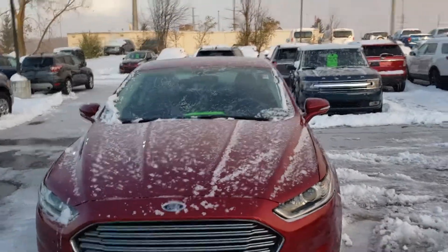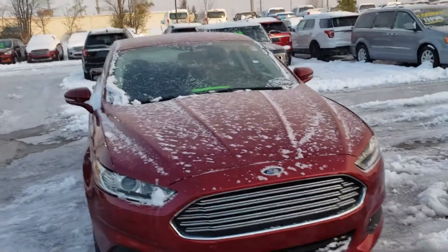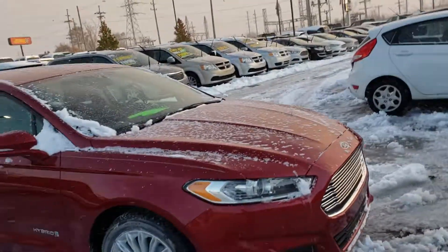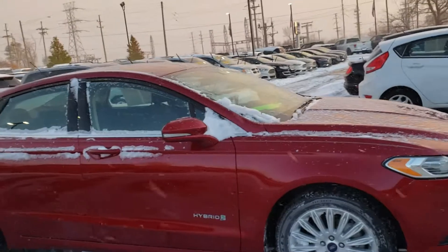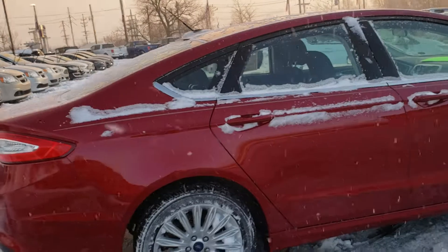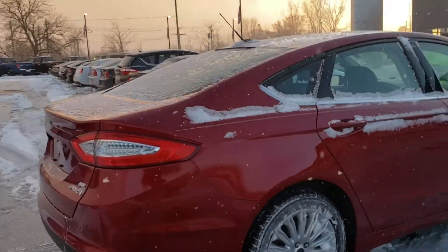Hey guys, it's Josh here at Milnes Ford once again, and I have a 2013 Ford Fusion Hybrid SE. This is a very nice vehicle. It has just over 70,000 miles on this thing, and this vehicle is going to get you about 44 miles per gallon.